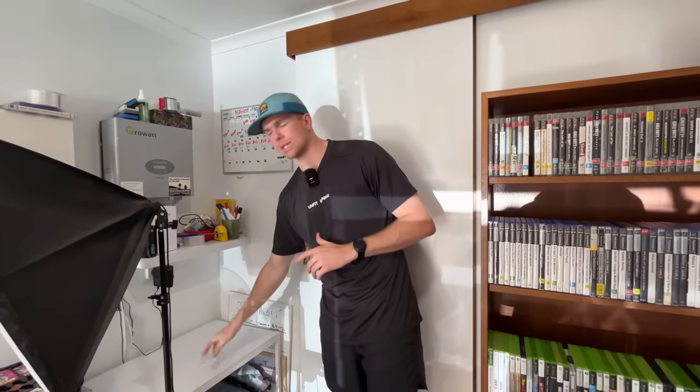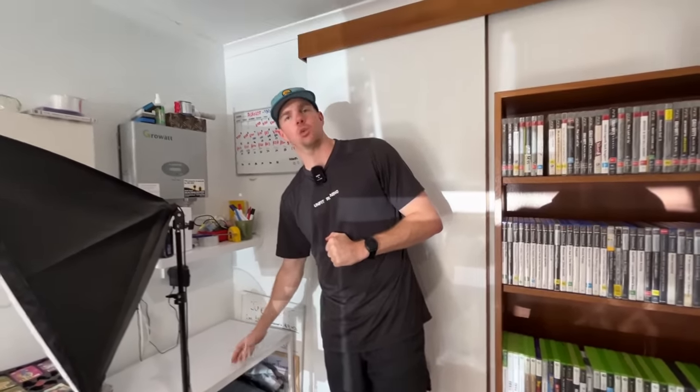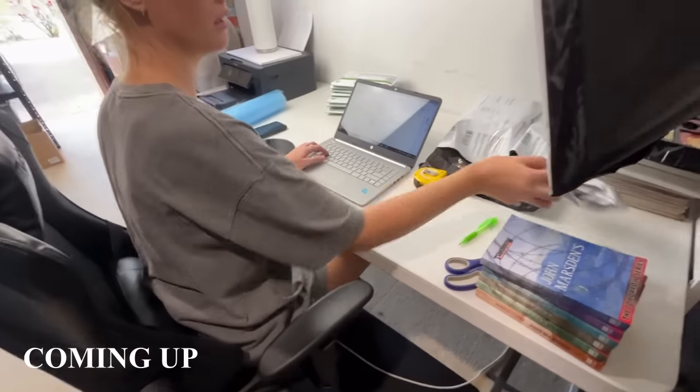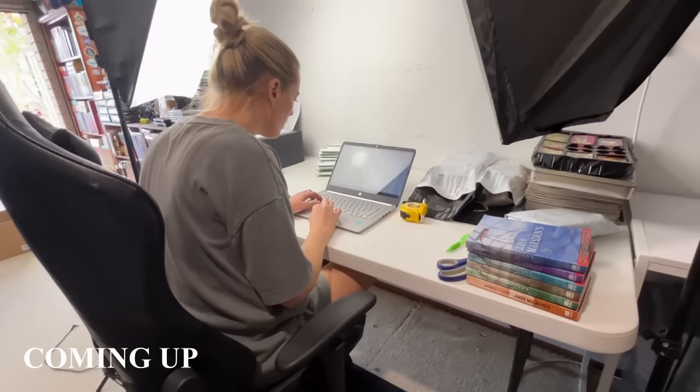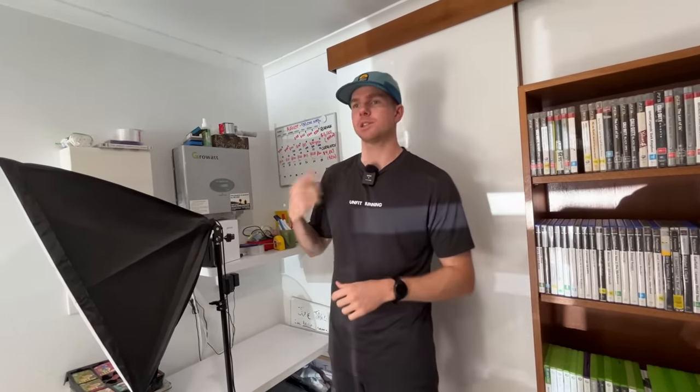We're going to fill this mailbag up today with 20 orders. We're going to take you through a slightly slower process on camera — a longer-form video — stepping you through the way we ship off items, showing you what some items are selling for and the reasons why we're either happy or unhappy about the sale. Hopefully this longer-form educational video is one you want to be watching.